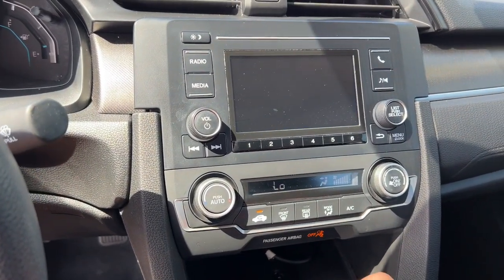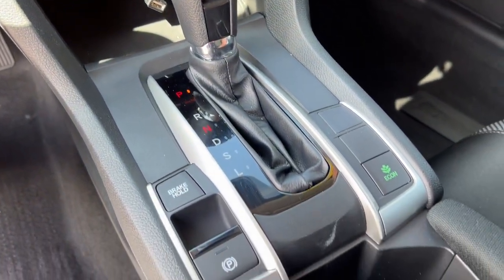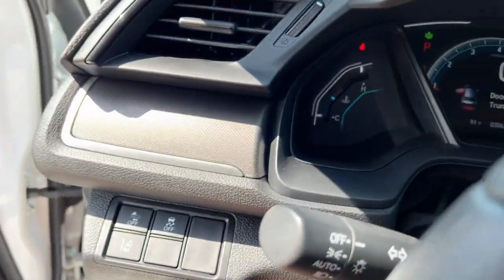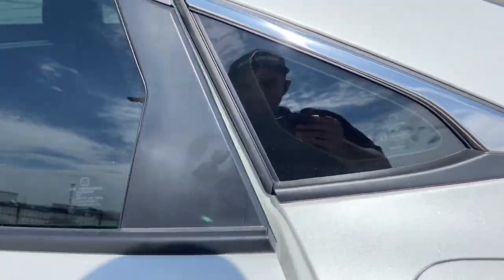It also has Bluetooth capabilities, rear backup camera, and there's your econ mode. It has adaptive cruise control as well, which is great for when you're cruising on the highway or when you're stuck in traffic.